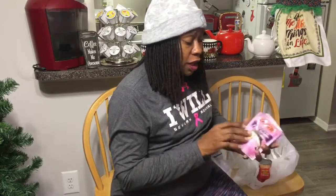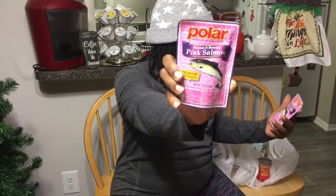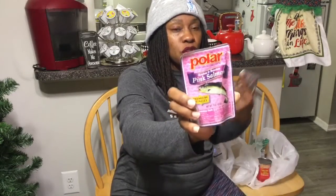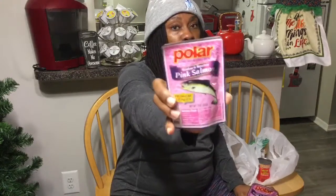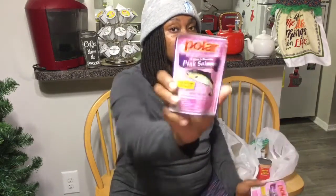I tried this earlier this week — Polar Skinless and Boneless Pink Salmon, a 3 ounce package, and it's really good. I cook it up with some onions, season it well, put it over some seasoned rice, and that's how I ate it. This packet is like one serving for a person. I thought you could probably only make about one good salmon cake out of it, but the way I cook it, it makes a really pretty good meal. I picked up two packs.